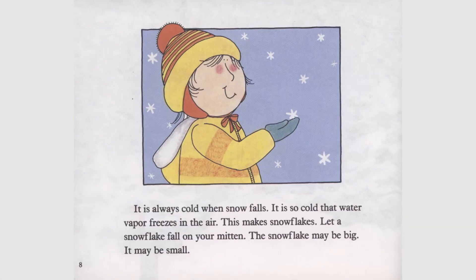It is always cold when snow falls. It is so cold that water vapor freezes in the air. This makes snowflakes.